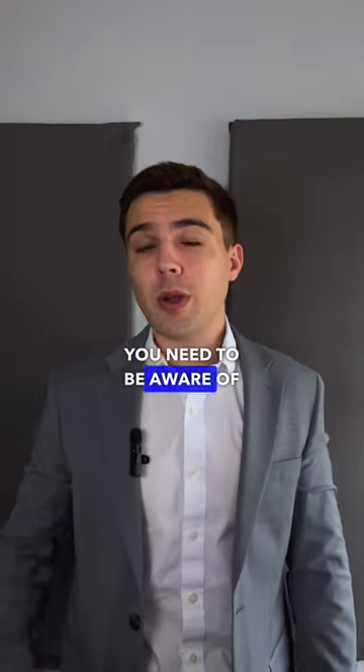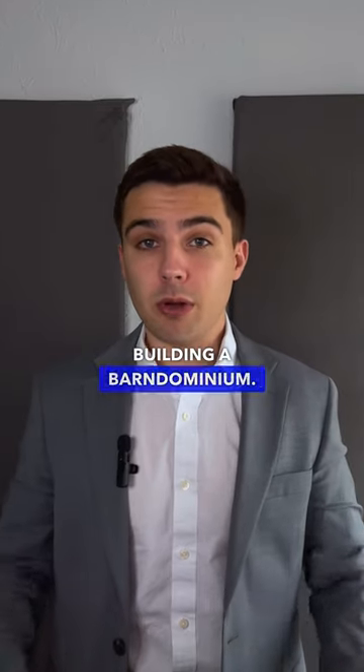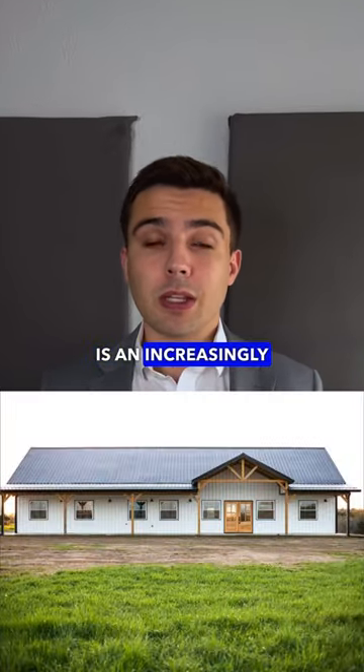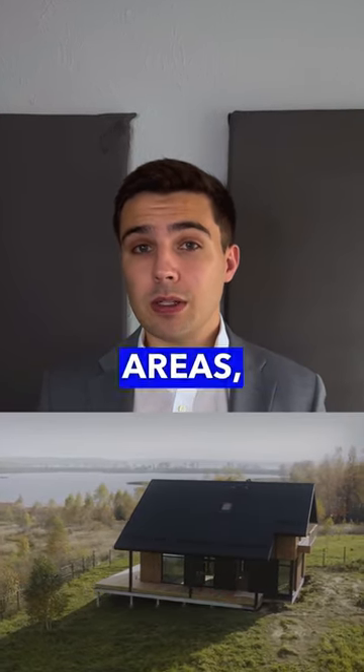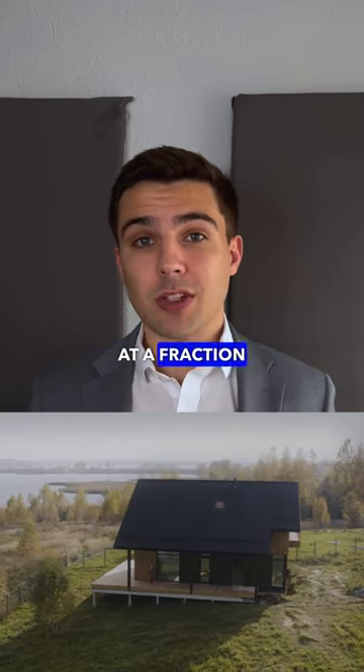This is the number one thing you need to be aware of if you're interested in buying or building a Barndominium. For those that don't know, a Barndominium is an increasingly popular style of housing being built all across Texas. Thanks to being built out of affordable materials and usually placed in rural areas, Barndominiums offer modern luxury residences at a fraction of the cost.